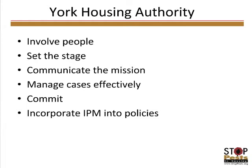My name is Sondra Harrison of York Housing Authority in Pennsylvania, and I'm going to speak about IPM implementation at our housing authority. Our goal in implementing an IPM program was to increase awareness and to use IPM as a tool for change. I will discuss how we accomplished that, including the involvement of people, setting the stage for change, how we communicated the mission throughout the community, effective case management, required commitment, and incorporating IPM into our policies.